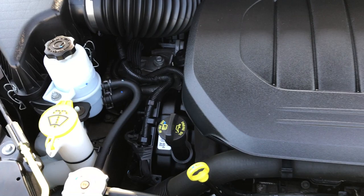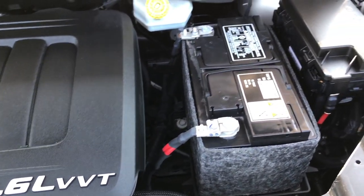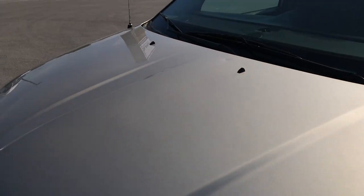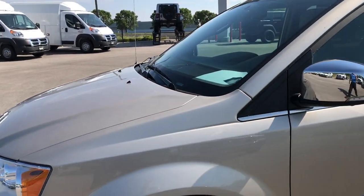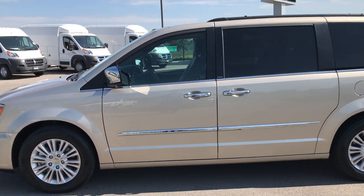The 3.6 liter V6 Pentastar motor has been on Ward's top 10 engine list four different times. Engine bay is very clean, runs very smooth. This van has been fully safetied and inspected, has a fresh oil and filter change, has been mechanically looked at 100% and is 100% ready to go.